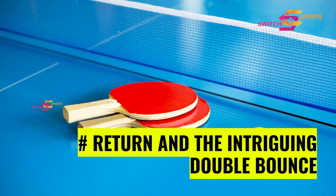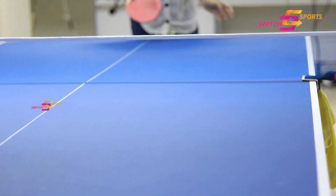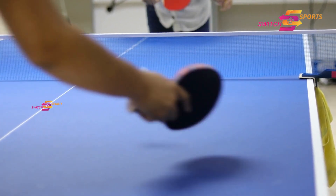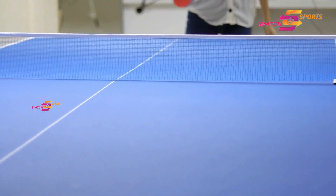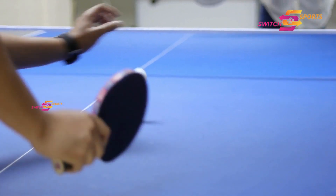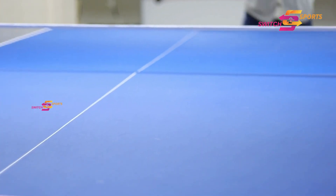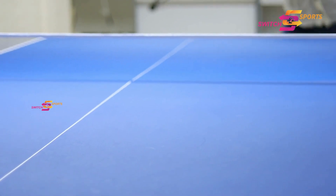Next up, we have the return and the intriguing double bounce rule. Once the ball is served, the opponent's mission is to return it, making sure it clears the net and lands on the opponent's side. But here is the catch: the ball must bounce once on each side before you can volley it back and forth. And don't forget the let serves — if the ball hits the net during a serve and still makes it to the other side, it's called a let and the serve is replayed.